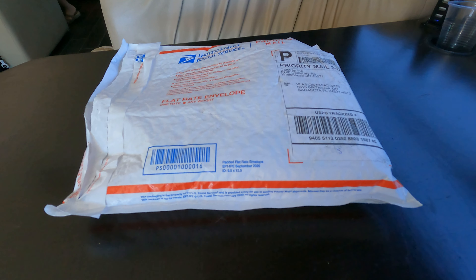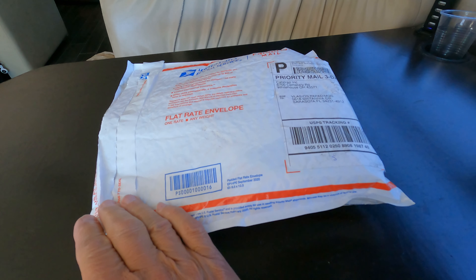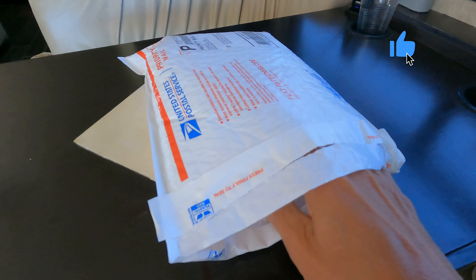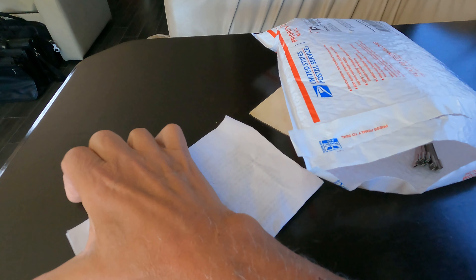I wanted to show you what Cat Strap has on their website, and I just showed you that. Now we did get our Cat Strap — this video is not sponsored, I bought this myself — and I'd like to show you what comes in the package.